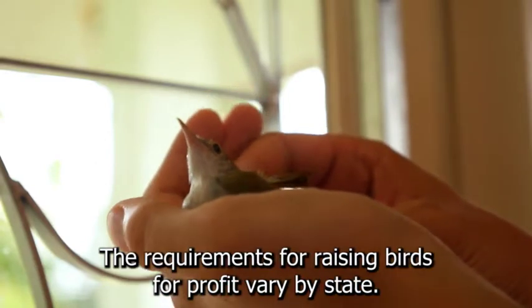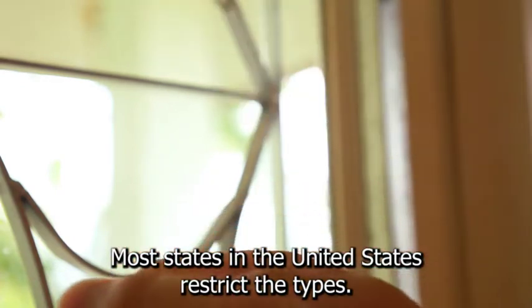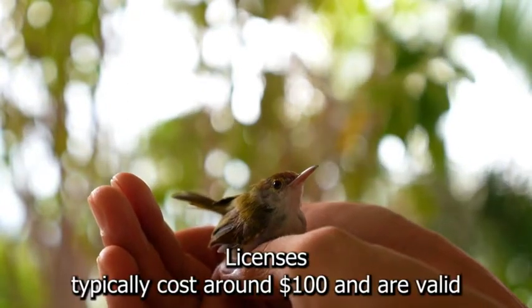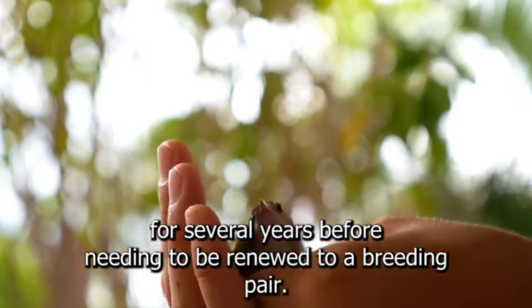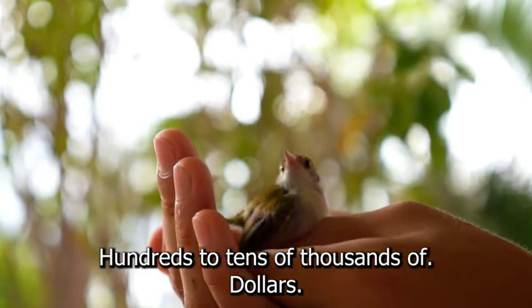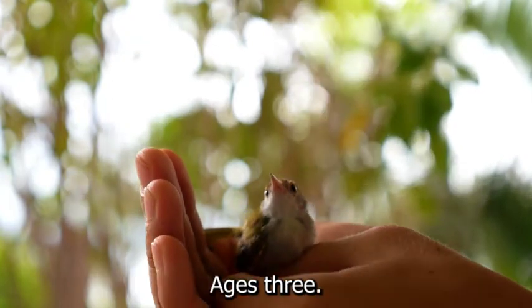1. A license. The requirements for raising birds for profit vary by state. Most states in the United States restrict the types and numbers of birds that can be raised without a license. Licenses typically cost around $100 and are valid for several years before needing to be renewed. 2. A breeding pair. A good breeding pair can range in price from hundreds to tens of thousands of dollars. It all depends on the species, the breeder's quality, and the breeder's ages.